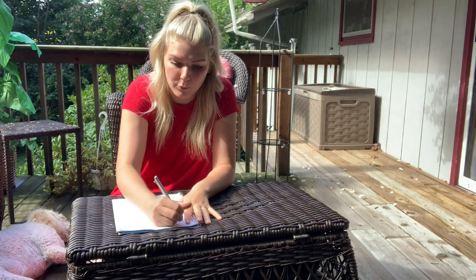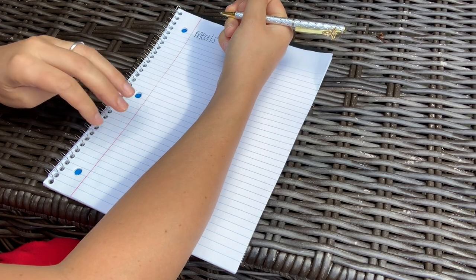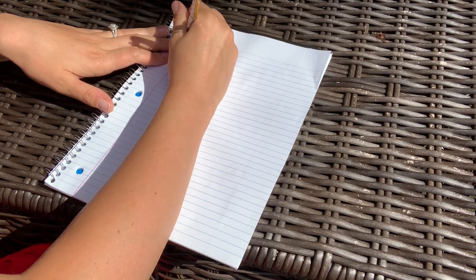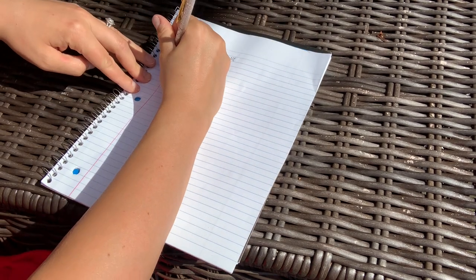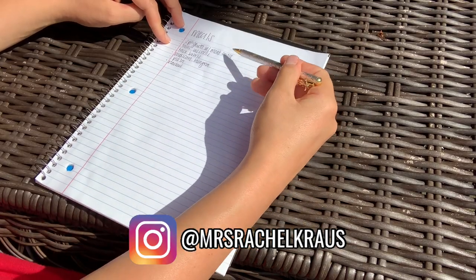The very first thing I do is write out 'meals' at the top and leave a section to write my meals. I always start with the ones I know we like and use every week: spaghetti with meat sauce, tacos with shells, taco bowls — we're kind of taco obsessed — Mexican lasagna, homemade pizza, and nachos. These are things I know my family likes and will eat. That gives me six meals I already know they'll eat.